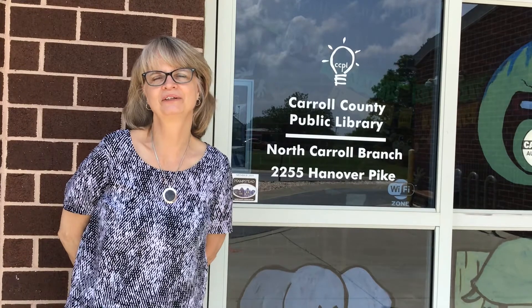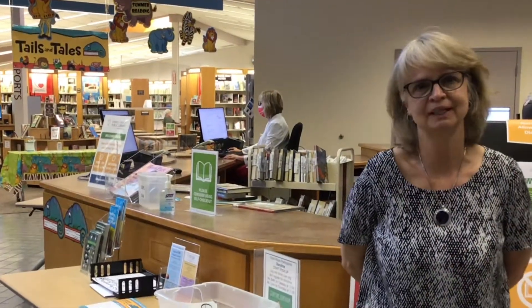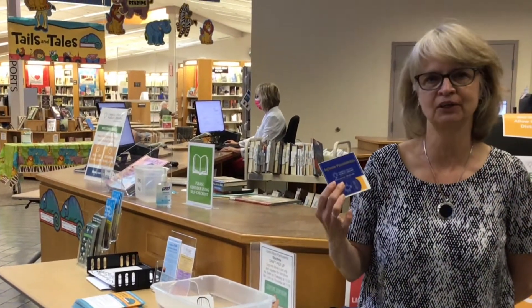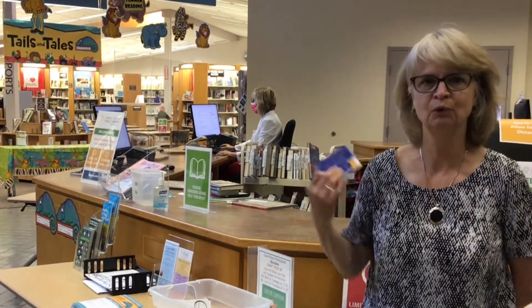Hi, welcome to the North Carroll branch of the Carroll County Public Library. I'd love to give you a tour. When you come into the library, the first thing you'll see is the service desk. Here you can get a library card, check out your books, or just ask a question.